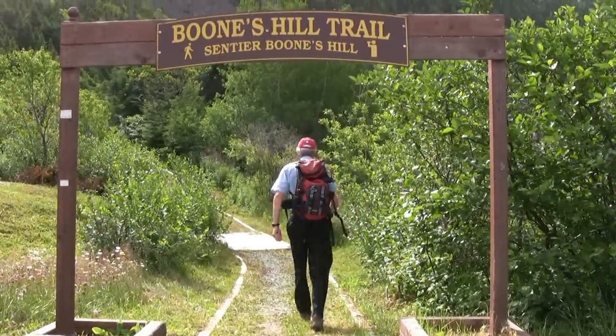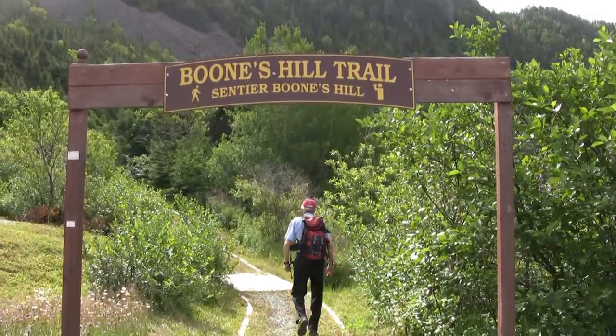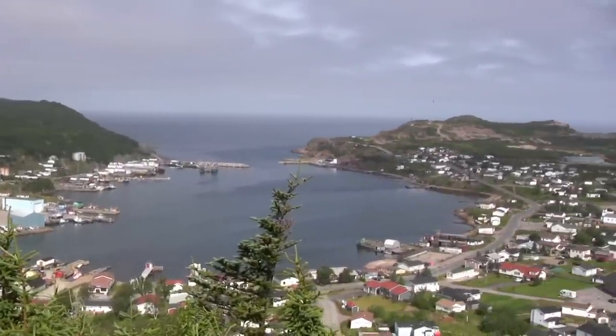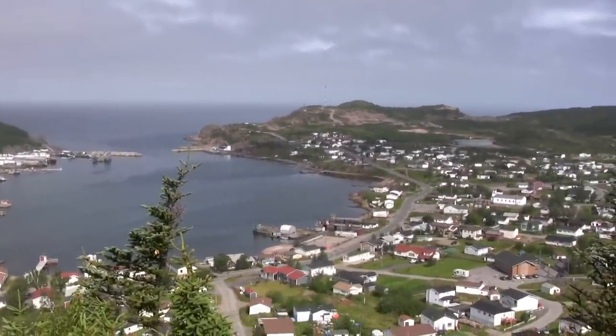The Boone's Hill Trail is a must-do for anyone wanting to get a good overview of the community. It is about 900 meters one way, and you should allow 30 to 45 minutes to complete this trail.